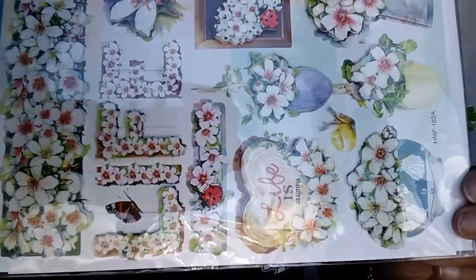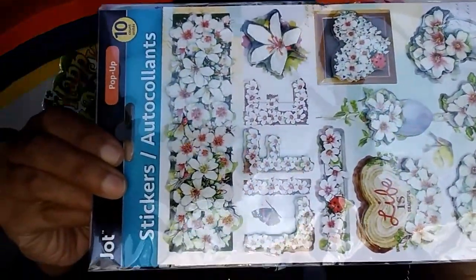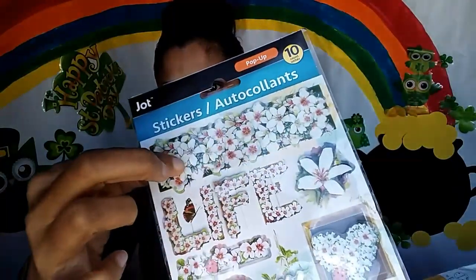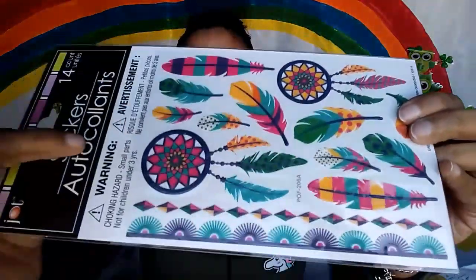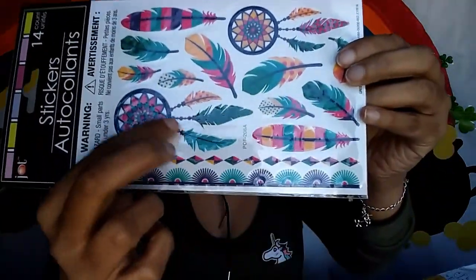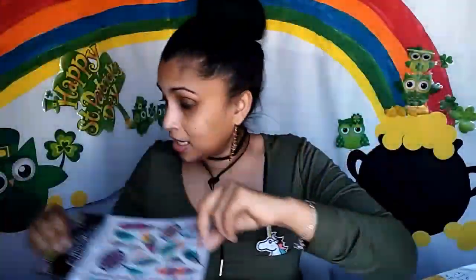I have a couple of Wish packages to open in a bit, but first let's get into the sticker stuff from the Dollar Tree. This first set has a long banner sticker — ten in this pack. There are some 3D butterflies that are raised and really sticky. I love these little feathers, there's a little dream catcher too. Don't sleep on the Dollar Tree — they have beautiful stuff for scrapbooking and making cards.